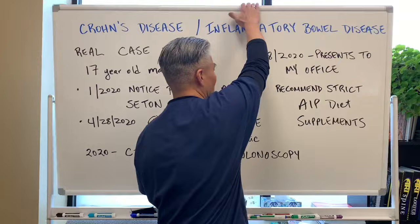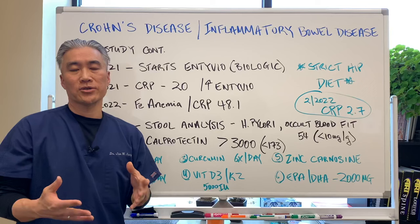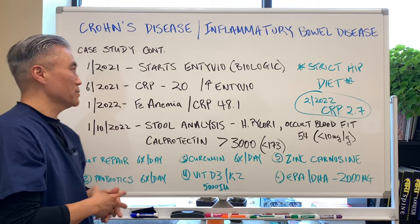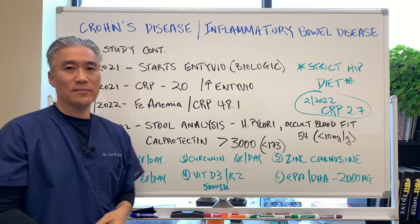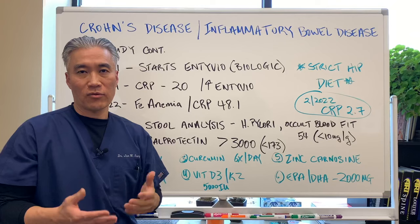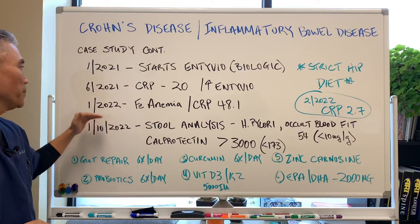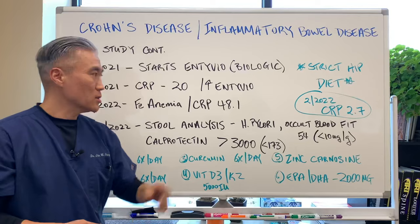We lose track of him for a little bit. Then in January 2021, he starts Entyvio, which is a biological drug to help suppress the immune system. In June 2021, CRP — C-reactive protein, which is an inflammatory marker for general inflammation — was at 20. Most cardiologists would like to see that number below 1. They checked his blood and said his Entyvio levels were not at the right level, so they increased Entyvio at that time. By January 2022, he was iron deficient and had lots of inflammation going on, with CRP at 48.1 — double the amount from six months ago.